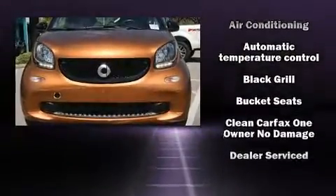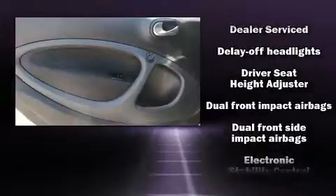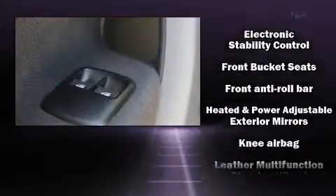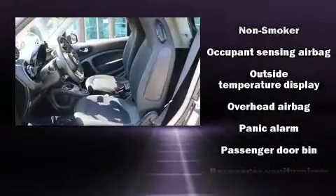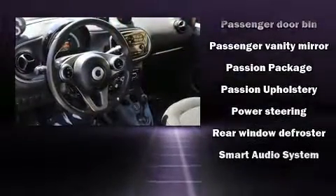Passenger security is always assured thanks to various safety features such as head curtain airbags, front and side impact airbags, traction control, brake assist, a panic alarm, and ABS brakes. For added security, dynamic stability control supplements the drivetrain.